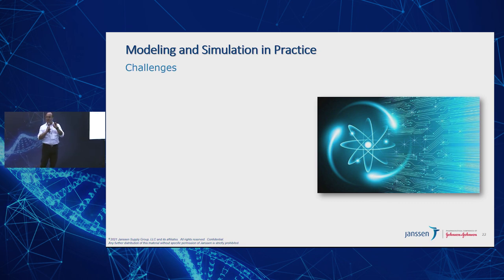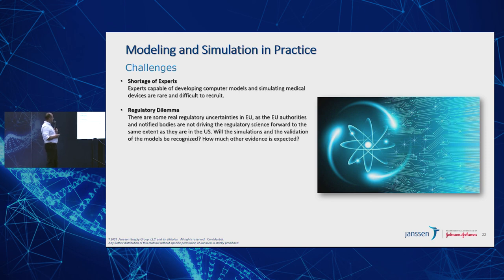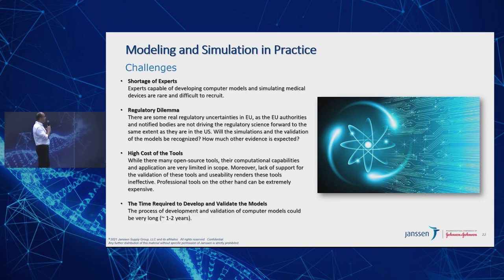Let me talk about some of the challenges we have in this space. First, there's a shortage of experts — those capable of developing computer models and simulating medical devices are rare and difficult to find. Second, there's a regulatory dilemma, particularly around uncertainties in Europe where notified bodies are not driving regulatory science forward to the same extent as in the U.S. — this needs to be a more global approach. Third, the high cost of tools: the initial investment to lay down a basic modeling infrastructure is quite high, though it will pay off over time. Finally, the time required to develop and validate these models is about one to two years.